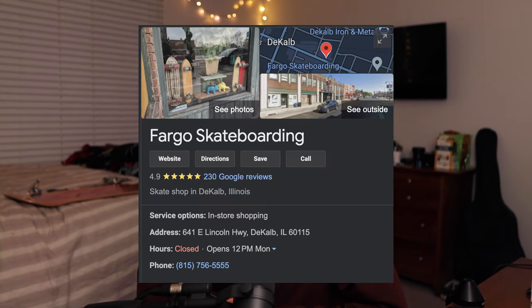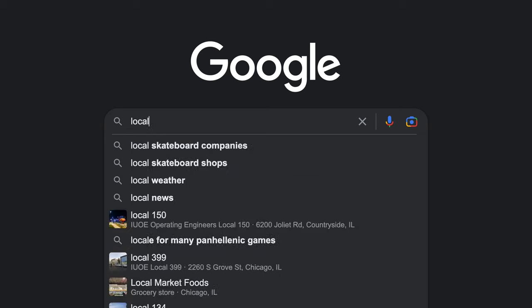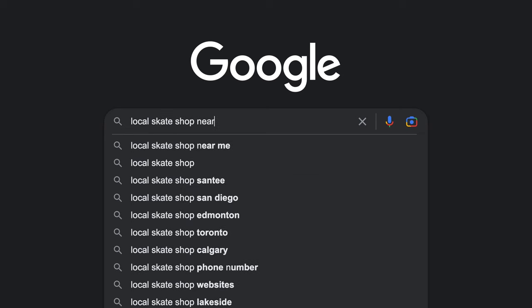First things first: where do you get the skateboard? I always say shop local. For me, my local is Fargo Skateboarding in DeKalb. Search 'local skate shop near me' on Google so you're supporting a small business where the money goes back into the community. If you don't have a local shop, many local skate shops have their own online store — that still supports them.